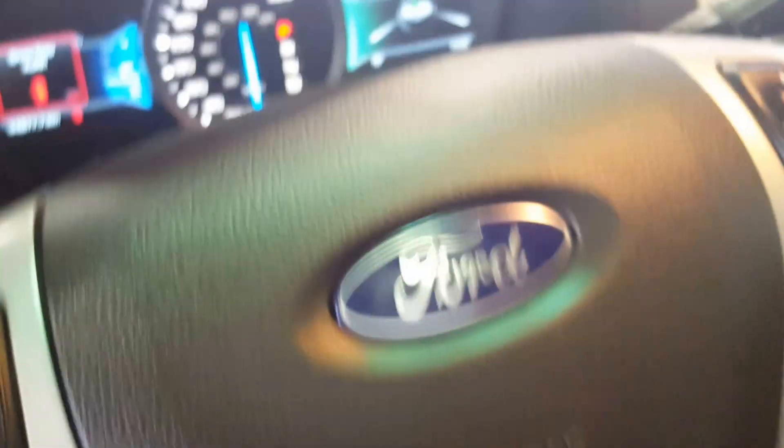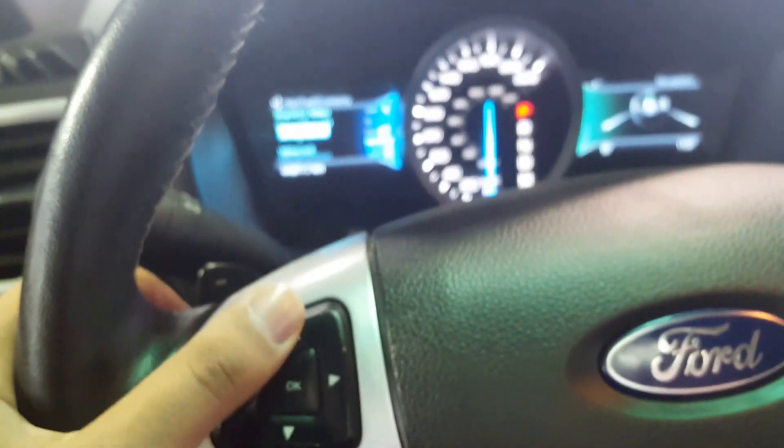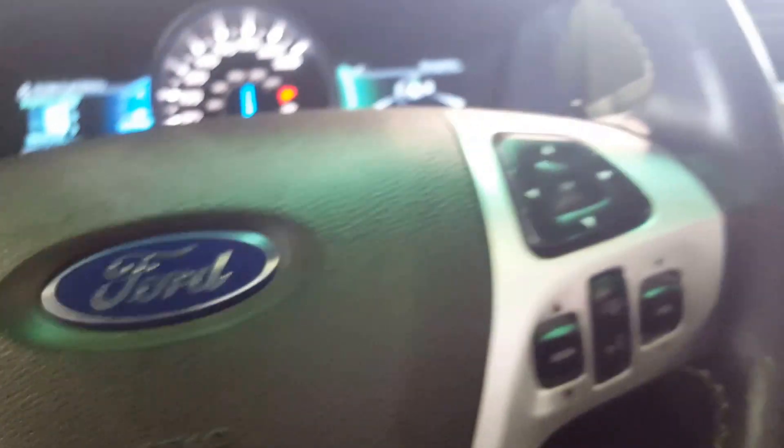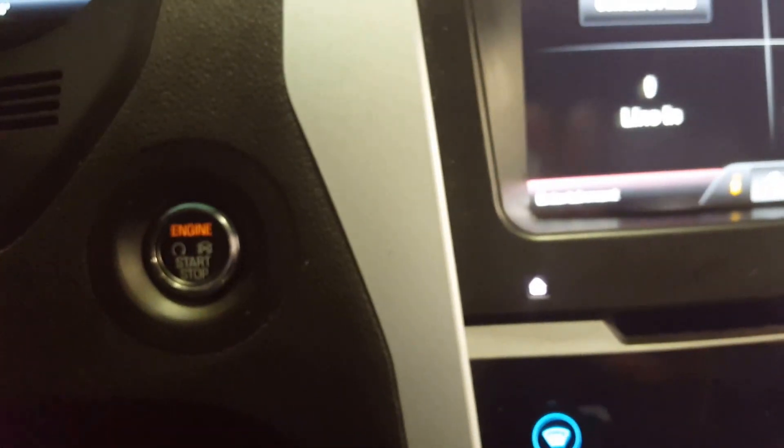You're able to pop the trunk right from here, as well as your telescopic pedals and steering. You have a bunch of controls here on your steering wheel for your display up front — your cruise control settings, as well as audio controls and hands-free Bluetooth.